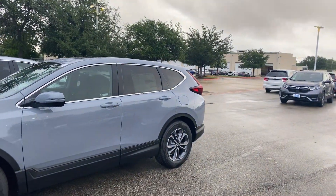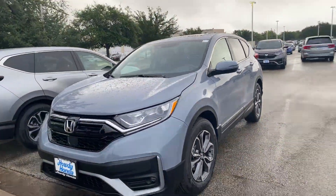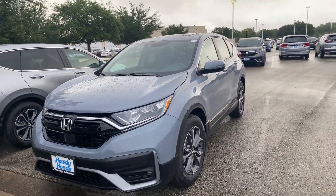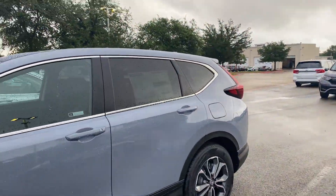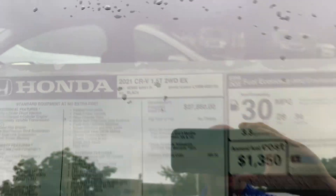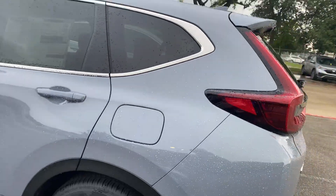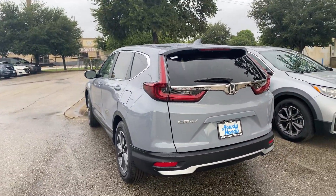Good morning Robert, Brad at Howdy Honda. I got your email looking for a CR-V EX. This one is pre-sold, but the people who ordered it are out of town, so I can definitely show it to you if you want to come in and check it out, and then I'll find something to drive.